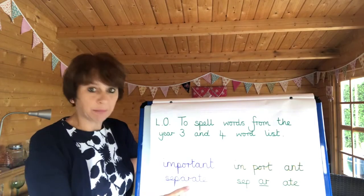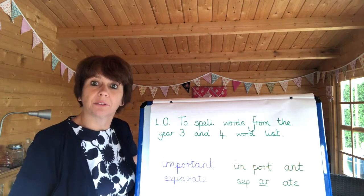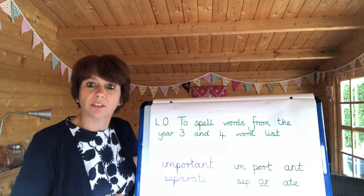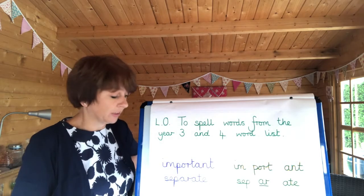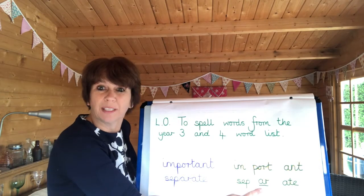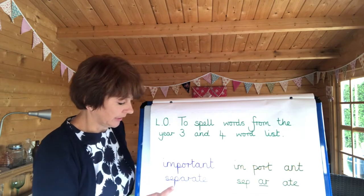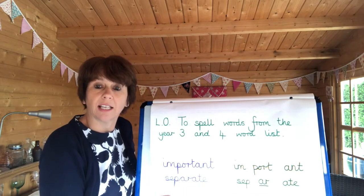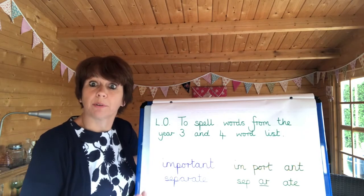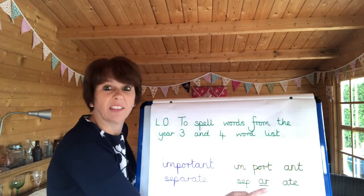Our next spelling today is 'separate'. I've actually separated 'separate', broken it down into three syllables to help you remember how to spell it. This is a word which lots of people, even grown-ups, can spell wrong. Because when you say it — 'separate' — that middle letter sounds as if it should be an E. Don't be fooled: it's R in the middle. So sep-ar-ate. If you separate something, you break it up — you'll have to separate an egg before you make meringue: separate the yolks from the white.